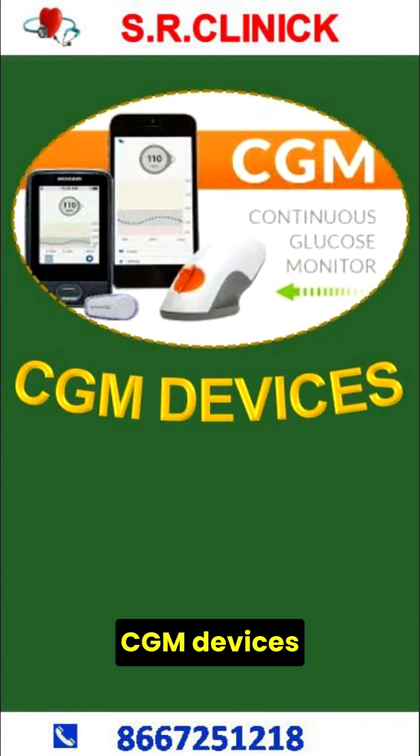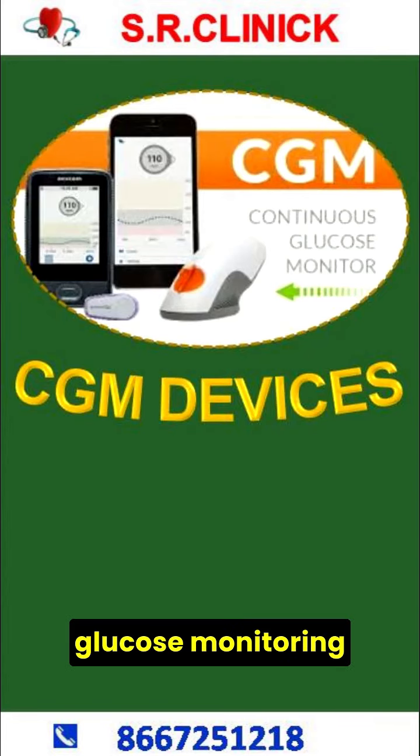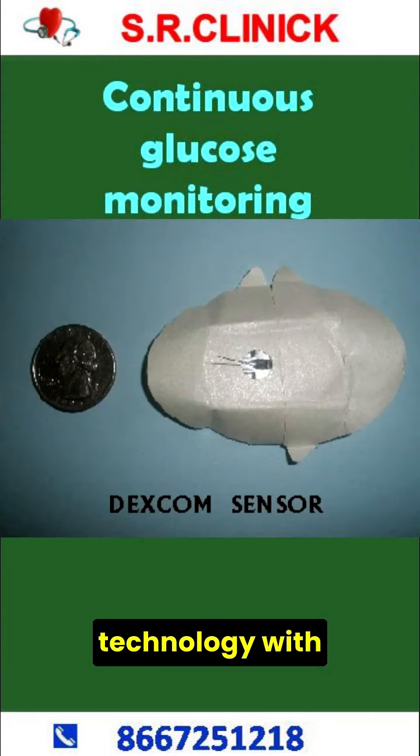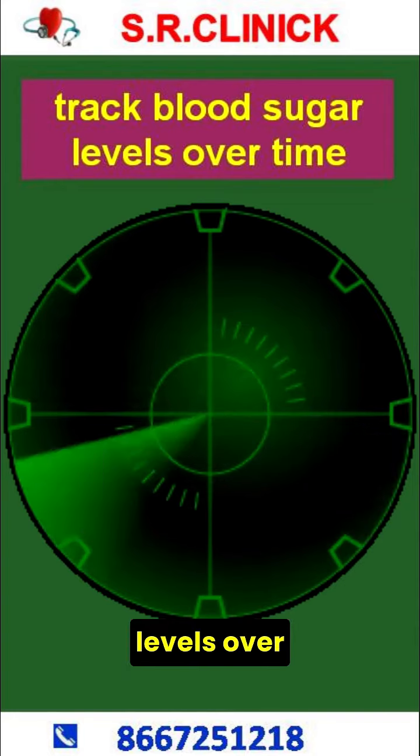Hello everyone. CGM Devices. Continuous Glucose Monitoring, CGM, device is a wearable technology with a sensor that makes it easier to track blood sugar levels over time.